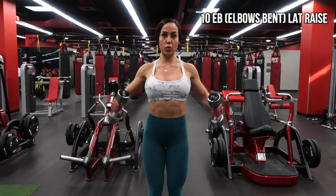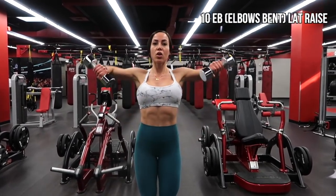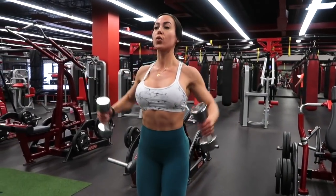You're going to be doing 10 behind-the-back lateral raises, 10 traditional neutral lateral raises, and 10 with your elbows bent. When doing the elbows-bent variation, make sure your elbows are actually leading the way and stop once they are in line with your shoulders.